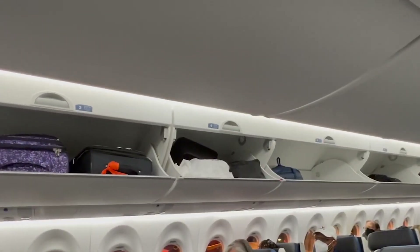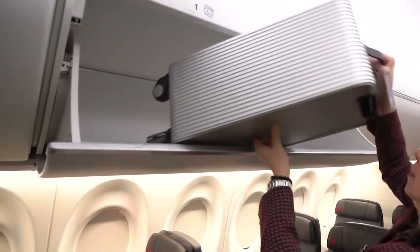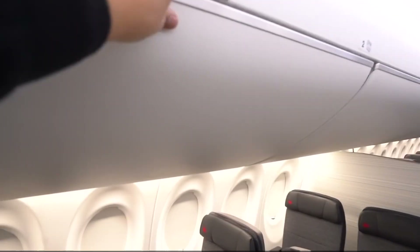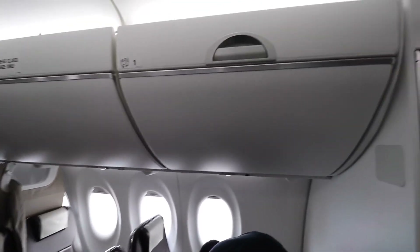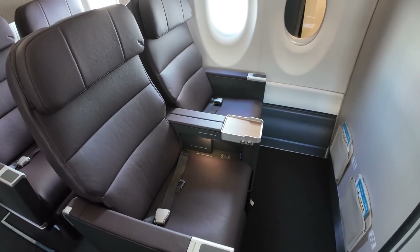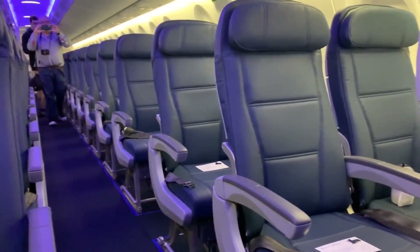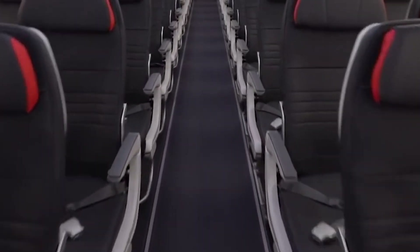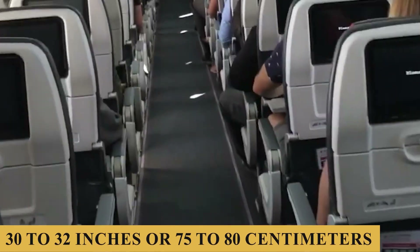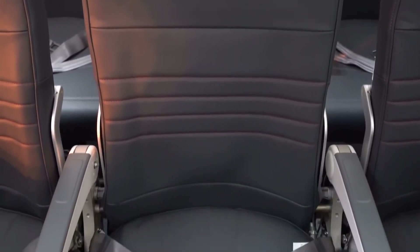In terms of overhead bins, the aircraft boasts larger compartments than many of its competitors in the regional jet market. These bins are designed to accommodate larger carry-on bags, allowing for approximately one bag per passenger, assuming typical carry-on size restrictions — a feature that significantly reduces the struggle for overhead bin space. Seat dimensions and comfort are superior within its category. Seats are typically 18.5 inches or 47 centimeters wide, which is more generous than many other narrow-body aircraft. The pitch in standard economy configuration ranges from 30 to 32 inches, or 75 to 80 centimeters, which is quite adequate for medium-haul flights.